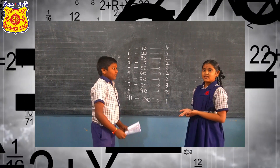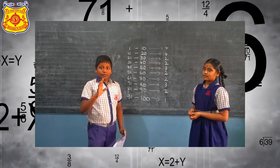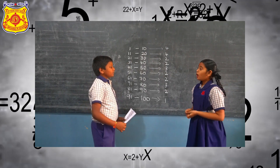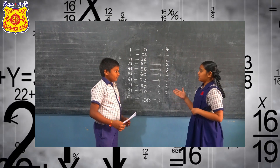Do you know the prime numbers? Yes, prime numbers are numbers divisible by 1 and the number itself. Now tell me how many prime numbers are there between 11 to 13?